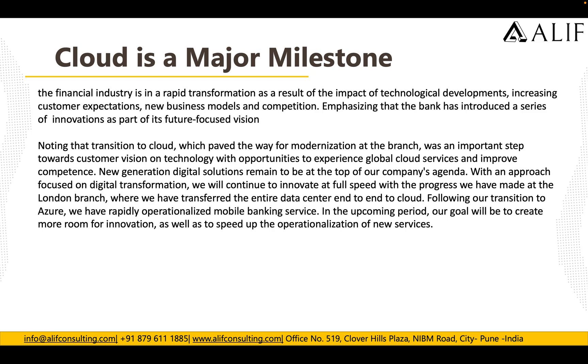They are now completely moved to Azure, with rapidly operationalized banking services running from Azure. They now have more room for innovation and to speed up the operations of their new services.